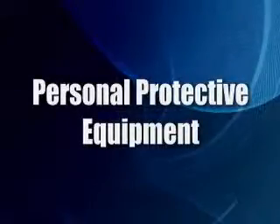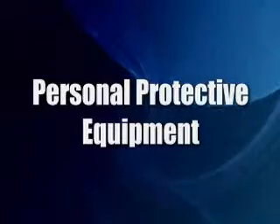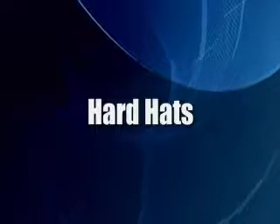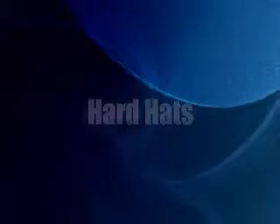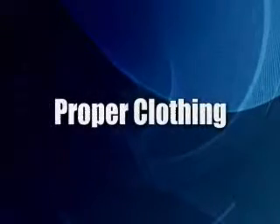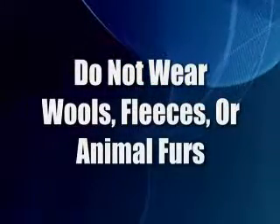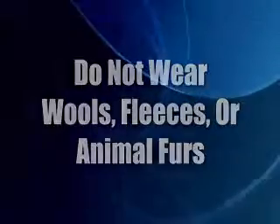Following safe work practices also means wearing your personal protective equipment, or PPE. Hard hats are essential in all areas where the potential exists for being struck by an overhead object. Always wear proper clothing inside a tank farm. Do not wear wools, fleeces, or animal furs. As mentioned before, these items have the tendency to create static electricity.